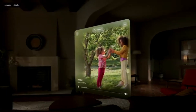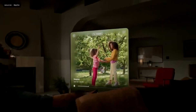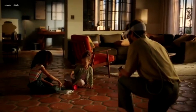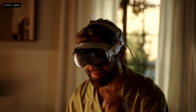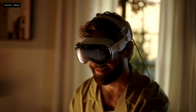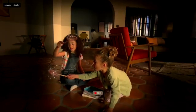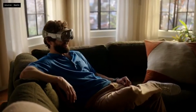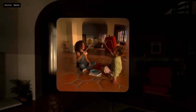Vision Pro is Apple's first 3D camera. It lets you capture and relive your memories in 3D with spatial audio. It's easy to capture a spatial photo or video with just the press of a button. EyeSight makes it clear to those around you when you are capturing one. You can capture a spatial video of a fun moment with your kids to share with your family or experience all over again for years to come.